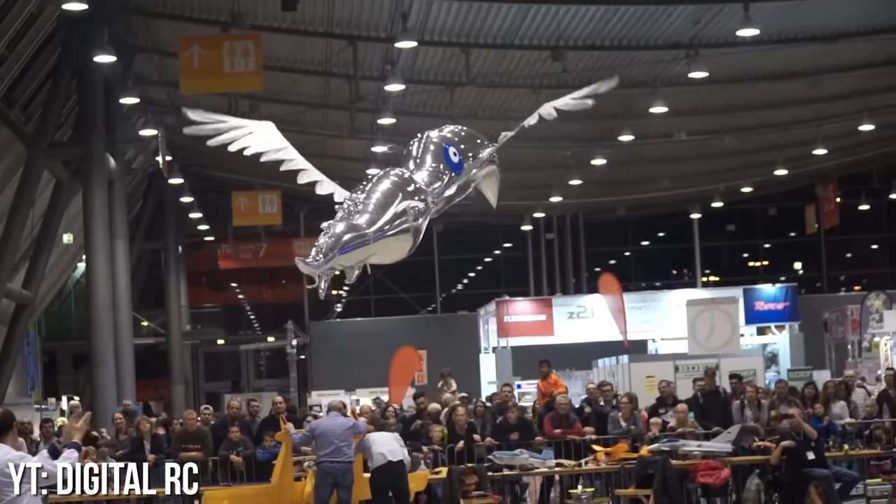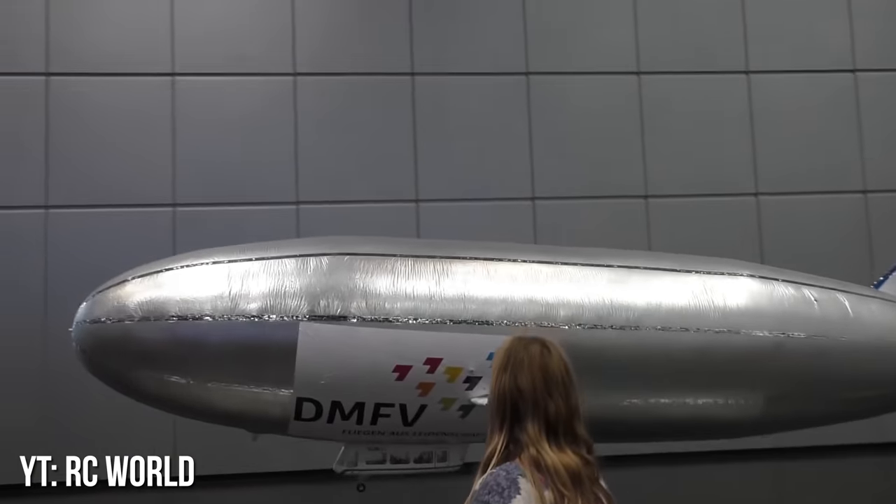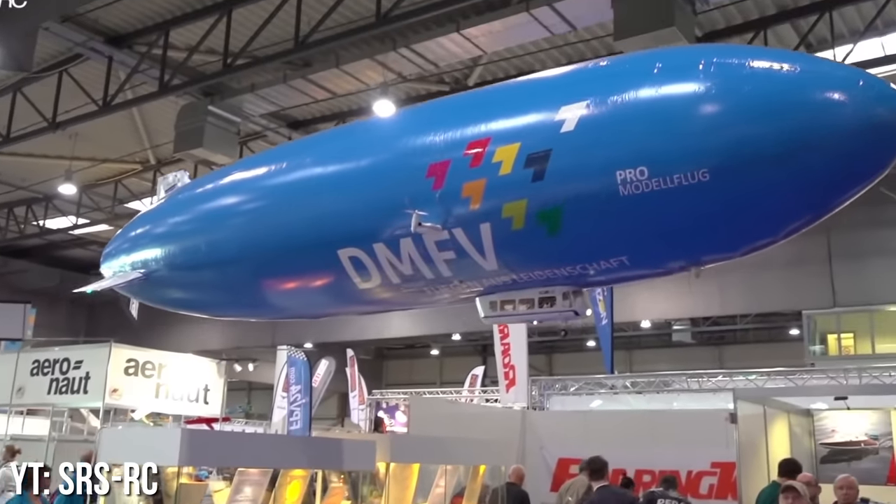While not quite as innovative, another spin-off of Helium RC Planes are airships. As a general rule, if someone made it full-scale, there's probably someone who made an RC version of it.